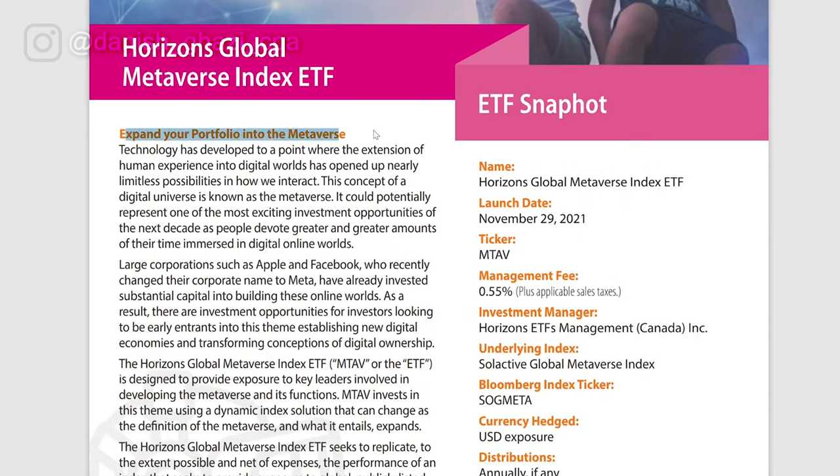The last ETF on my list is very interesting and focuses on an emerging theme — the metaverse. This is a relatively new ETF having launched just on November 29th, 2021. So what is the metaverse? Technology has developed to a point where the extension of the human experience into the digital world has opened up nearly limitless possibilities of how we interact. This concept of a digital universe is known as the metaverse, and it could potentially represent one of the most exciting investment opportunities of the next decade as people devote greater amounts of time immersed in digital online worlds.